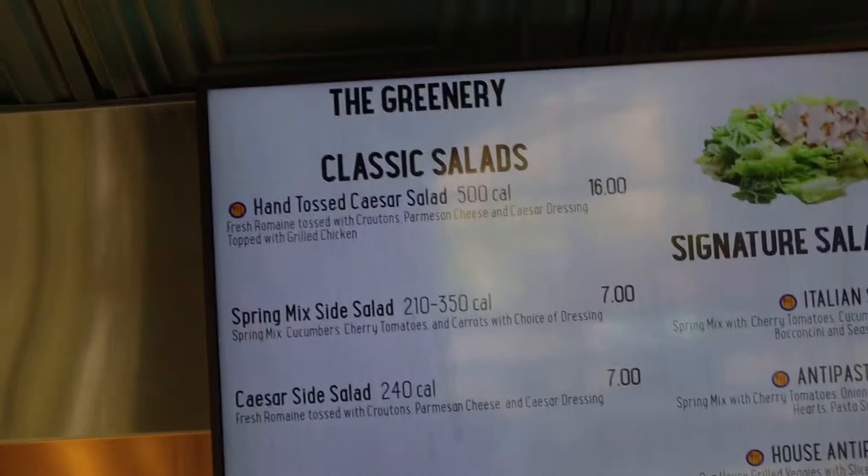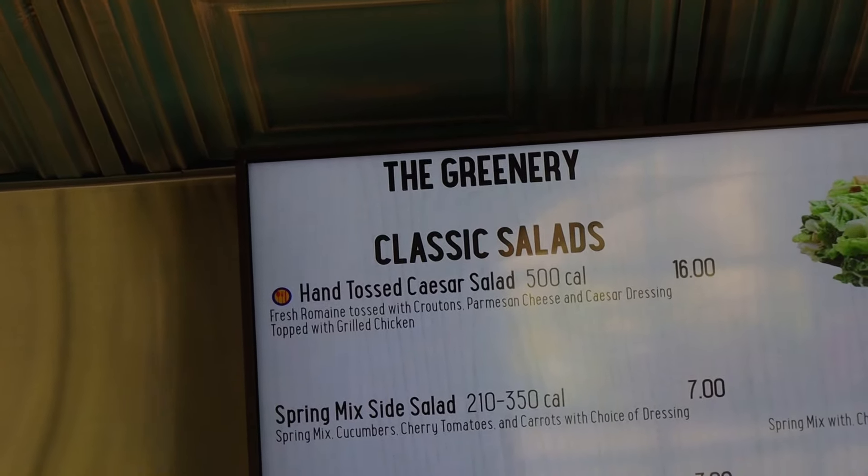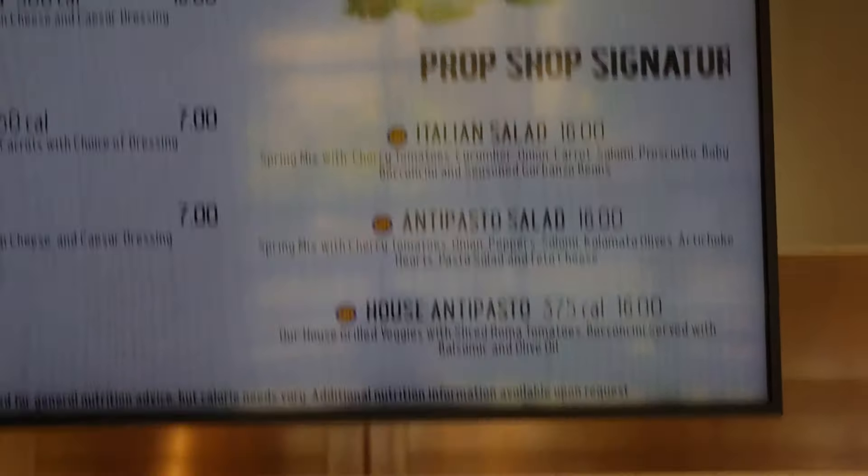You can also get a classic salad - a hand-tossed Caesar salad with fresh romaine, croutons, Parmesan cheese, Caesar dressing, topped with grilled chicken. They also have an Italian salad, an antipasto salad, and a halob pasta ready to go. Honestly I wasn't really looking forward to Prop Shop Pizzeria when it first opened and didn't eat there for the first four or five months. But I was wrong about the pasta - if you have the dining plan, definitely check out the pasta bowl. Get the alfredo with pasta and chicken - the chicken alfredo bowl is on point.